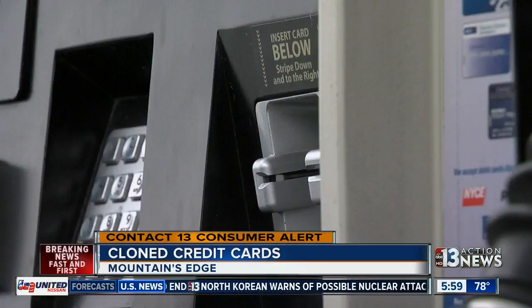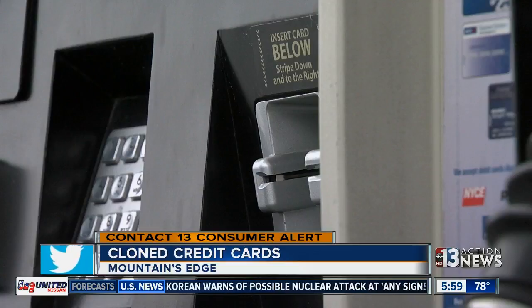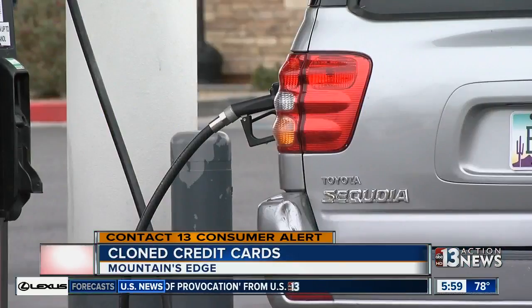Sometimes it's easy to spot a credit card reader that's been tampered with. I usually make sure that at least it's solid and that it's firmly installed. But other times it's tough to tell.